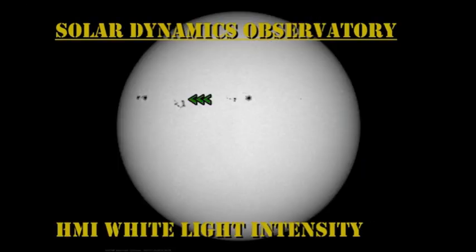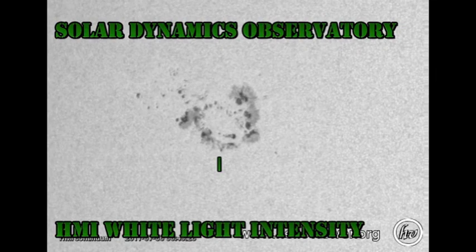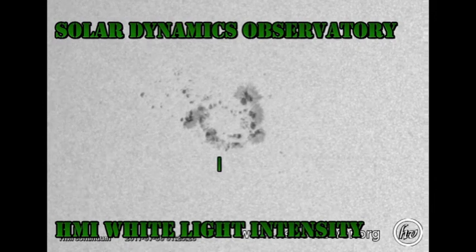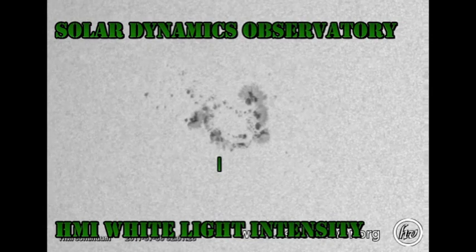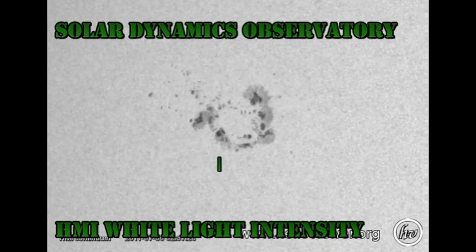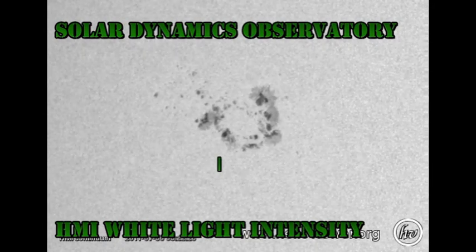In the sunspot movie from HMI, I would like you to keep an eye on region 1261. Look how it changes shape over the 48 hours, starting out as a relatively linear region and then ending up as a horseshoe. However, if we look at the region in detail, we can see a very rare phenomenon — a white light flare. Keep your eye on the spot above the green line and you'll see a flash at about the time of the flare. That's a white light flare. It's very much the sort of thing that Carrington saw in 1859 when he saw the first flare, although this one was much smaller, of course.